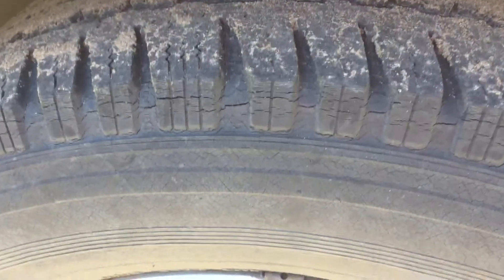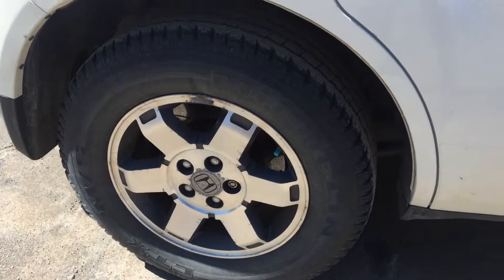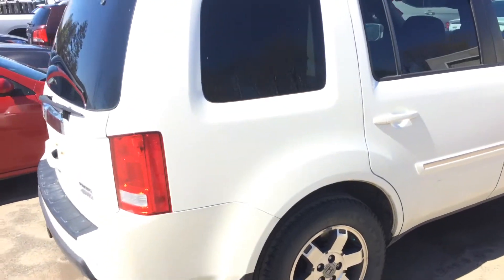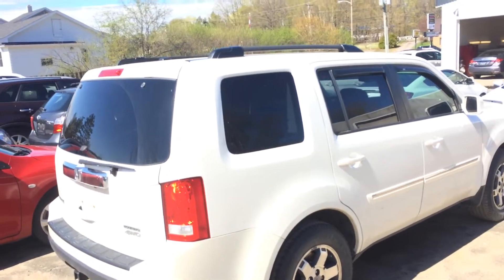The tires do look weather checked. I'm going to confirm this, but I would assume they're going to be replaced. They don't look to be in good condition that way. The tread's fine, but the age of these tires — I would think they're past the point where they're safe. So we'll have a look at that.